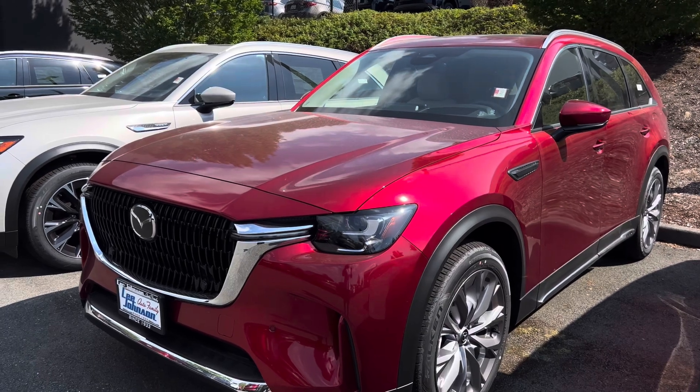One thing that is very unique about the CX-70 is that it comes only as a two-row, five-passenger SUV with a lot of cargo space in the rear. Mazda also came out with the CX-90, which has a third row, but you only get 39.6 cubic feet behind that third row. When you fold the third row seats down in the CX-90, you get about 75.3 cubic feet — the same cargo space as in the CX-70. So for families who don't need a third row, the CX-70 is a great idea.